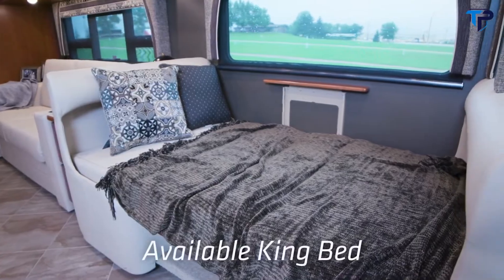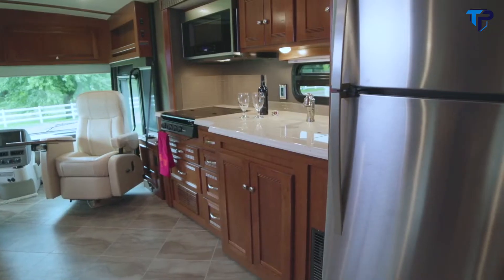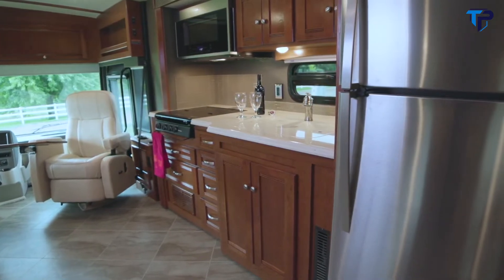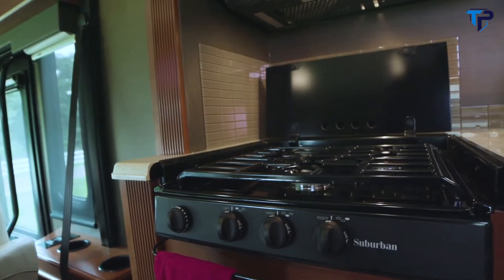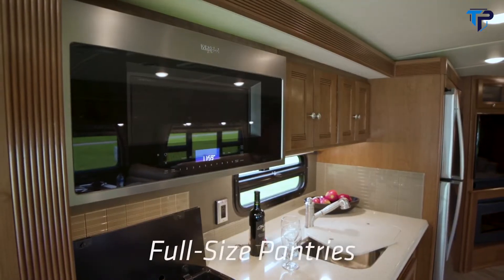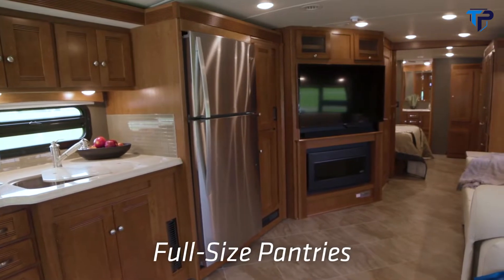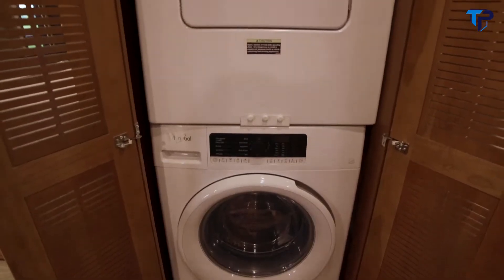On the 36G and the 38F we do offer king beds as an option. One of the really cool things about this that a lot of floor plans lack is pantry space in the galley. This particular floor plan has two full-size pantries, one on the driver side and one on the passenger side.